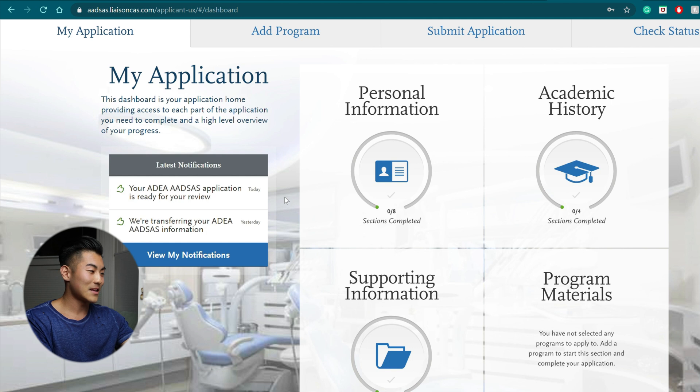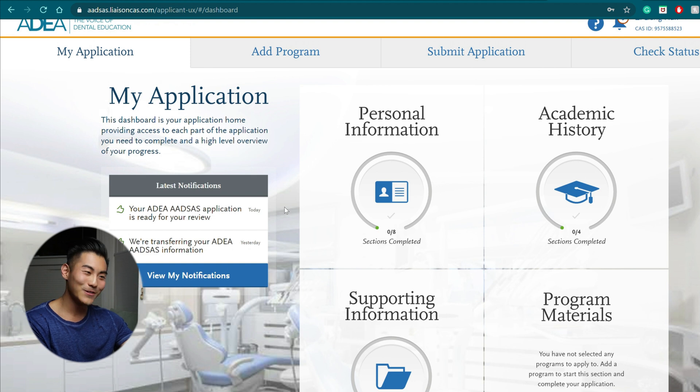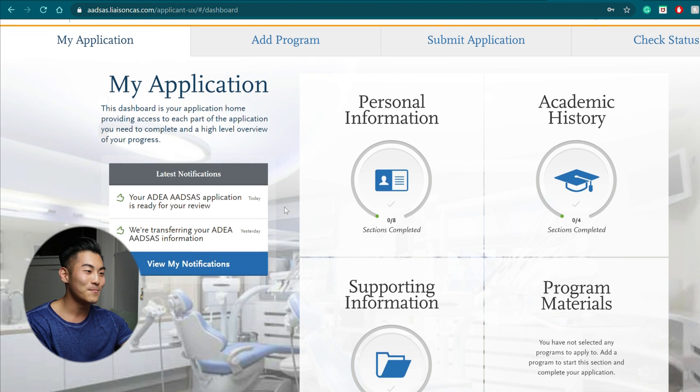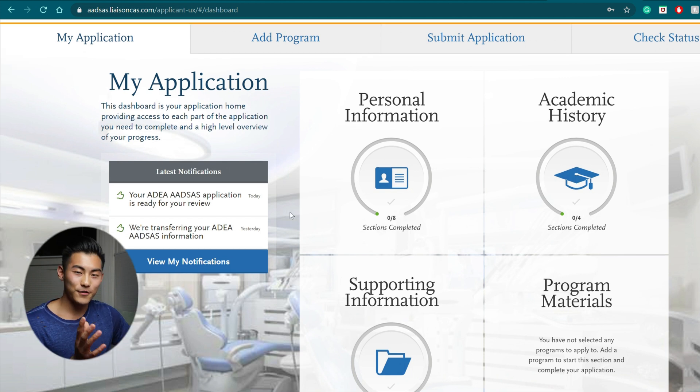The only caveat is please have everything filled in before you click that submit button. Looking back on this application, there's definitely some nostalgia — it took so long to fill out and it was such a big process in applying to dental school. It is your application, so without further ado, let's jump into personal information.